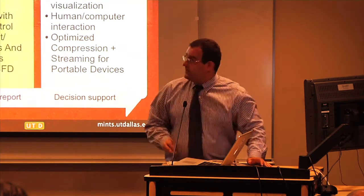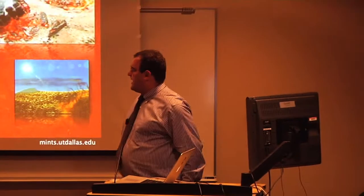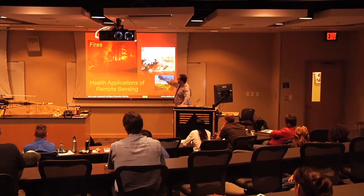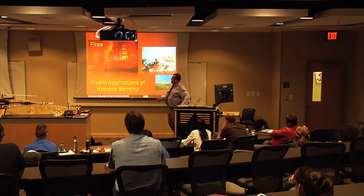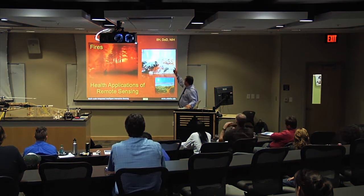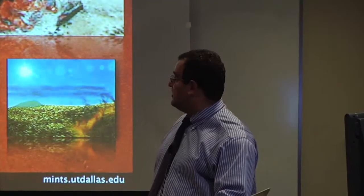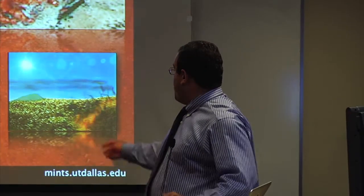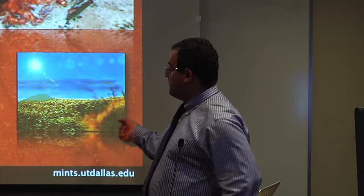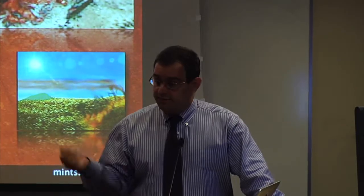Another area we didn't really touch on today is human health — specifically the health effects of things like fires. We have three projects funded by the DOD, the Institute of Integrative Health, and the NIH, to use satellite observations to estimate on a global daily basis the particulates coming from a whole range of sources, like fires and windblown dust.